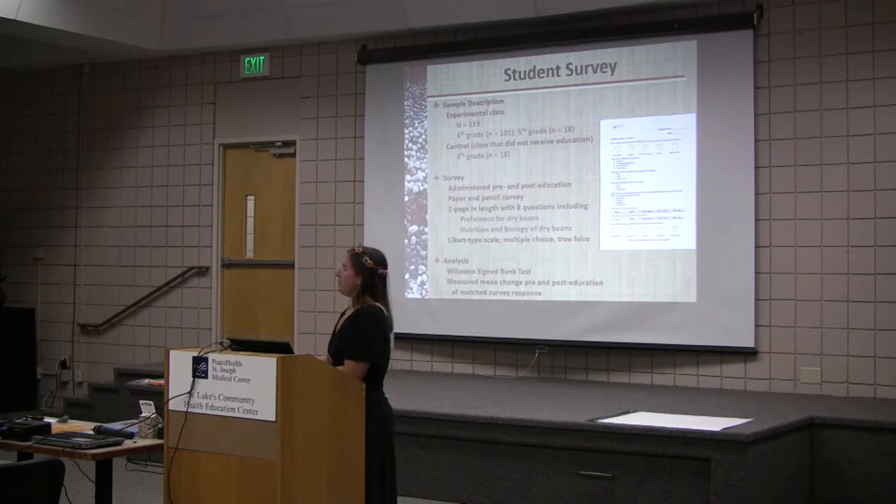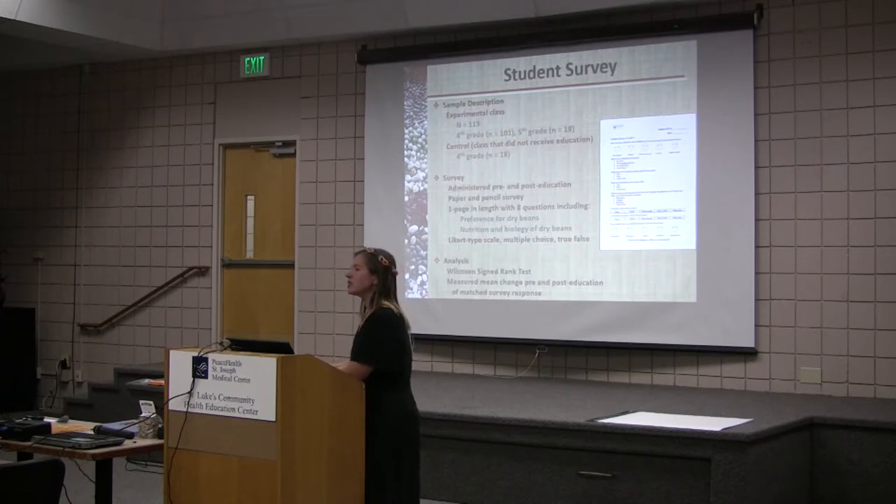This paper and pencil survey was very brief — it included eight questions, including preferences for dry beans and their knowledge on the nutrition and the biology. It included Likert type scales, which is like a scale of one to five, multiple choice, and true and false. We analyzed it using the Wilcoxon signed rank test and measured the mean change pre and post education of matched survey responses.